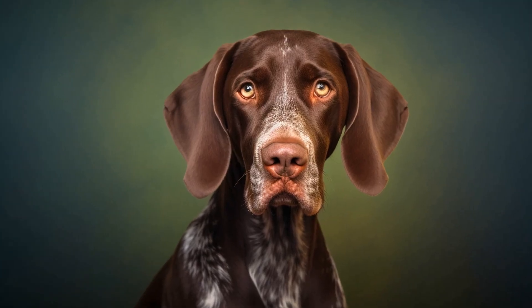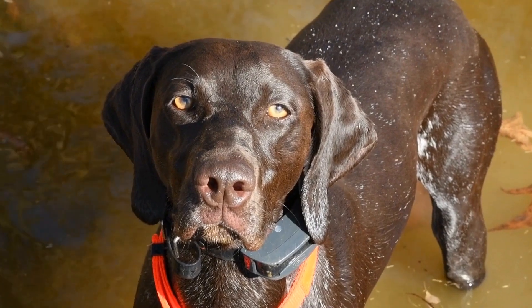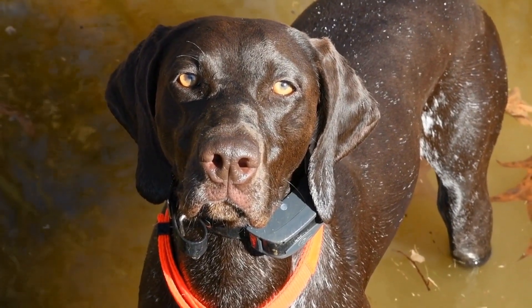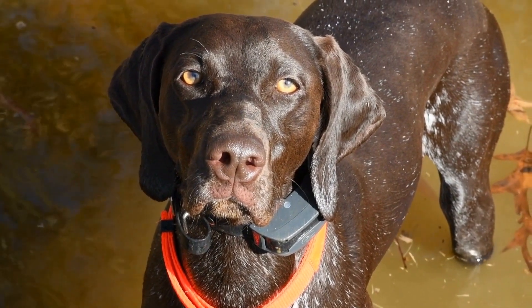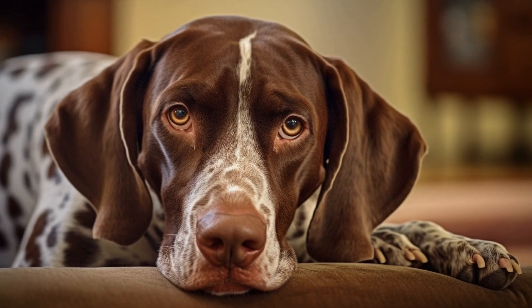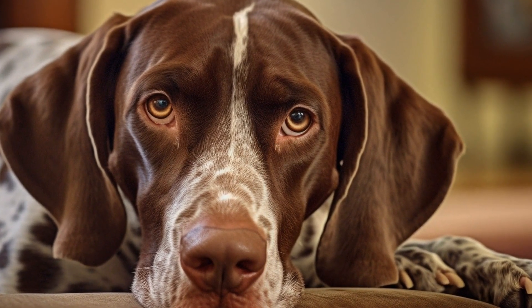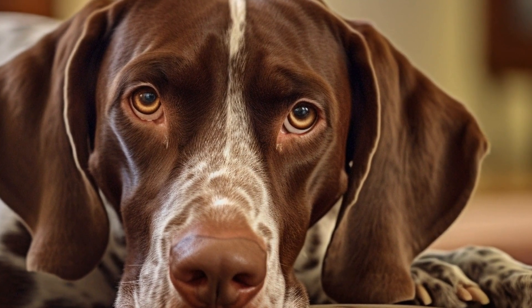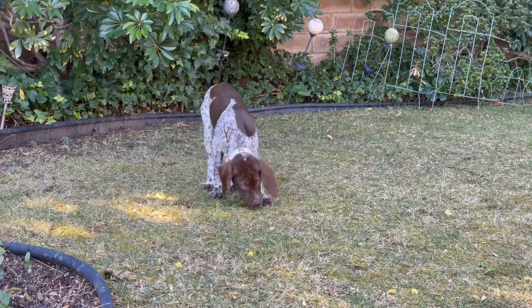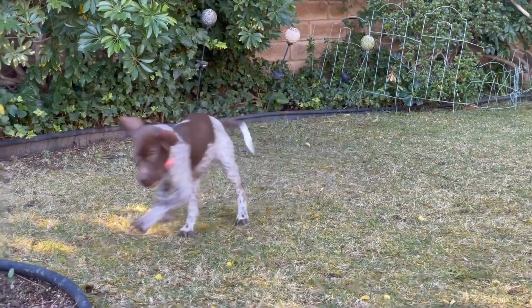While pointer dogs may be more prone to certain skin conditions, it is crucial to remember that each dog is an individual. Regular vet checkups, proper grooming, preventive measures, and a well-balanced diet can help maintain the overall health and well-being of pointer dogs. If you notice any concerning symptoms or changes in your dog's skin, it is always best to consult with a veterinarian for a proper diagnosis and treatment plan. In conclusion, pointer dogs, with their short, dense coat and active lifestyle, may be more susceptible to certain skin conditions such as atopic dermatitis, hot spots, hair loss, and parasite infestations. However, proper care, preventive measures, and regular vet checkups can help minimize the risk and keep these beloved hunting dogs in optimal health.